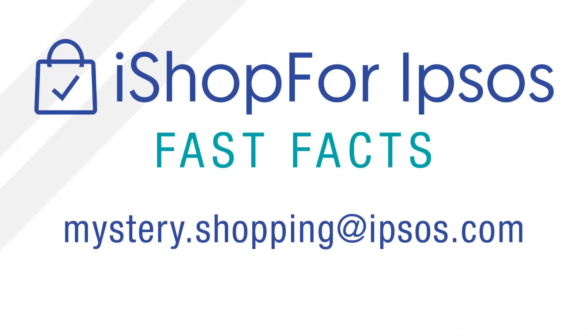Have additional questions or feedback? Send us an email at mystery.shopping@ipsos.com. Thanks for watching!